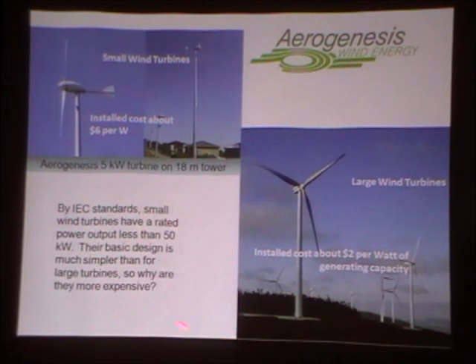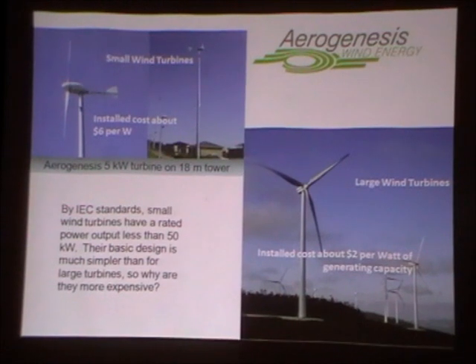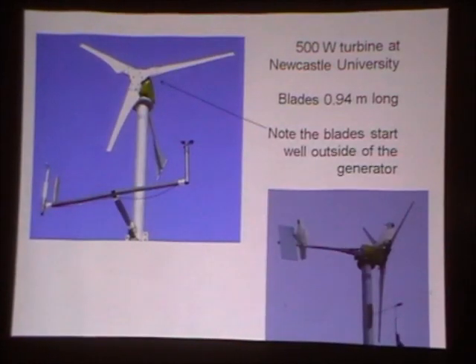There is an IEC standard for small wind turbines that governs their safety assessment and design assessment. It implies that a small wind turbine is a turbine with a maximum power output of less than 50 kilowatts. In IEC terminology, most of the turbines we've been talking about today are micro turbines — ones that have a swept area less than about 2 metres squared. So the range of what is generally accepted as small turbines is actually quite a bit wider than what we've been talking about so far.